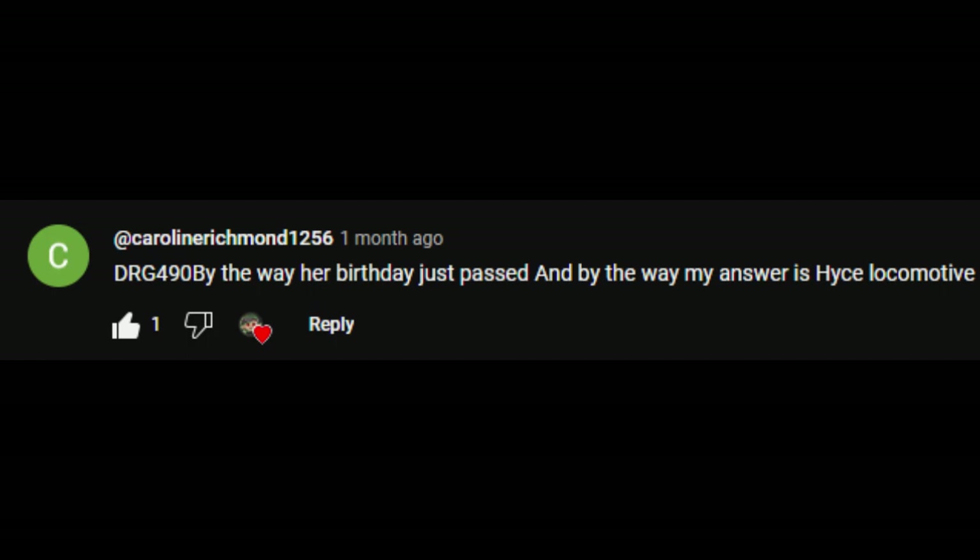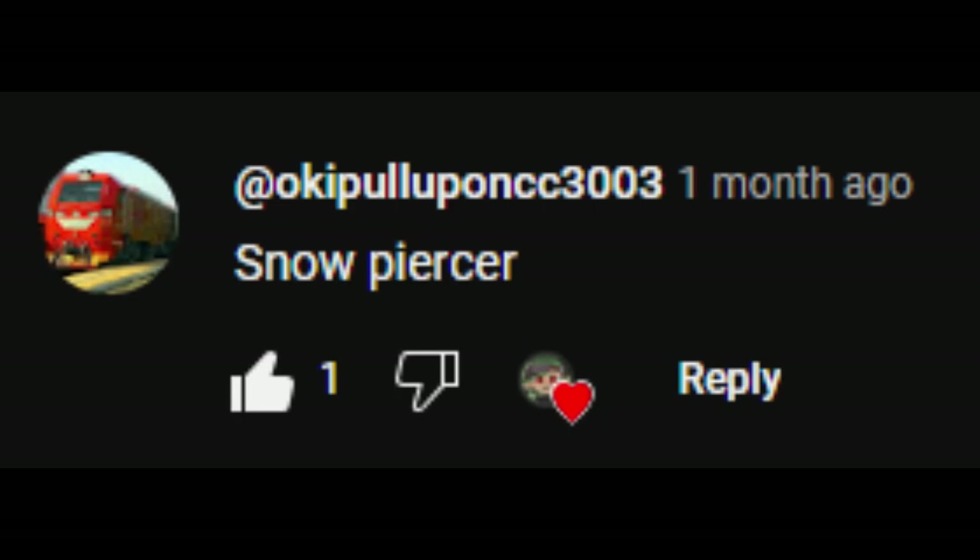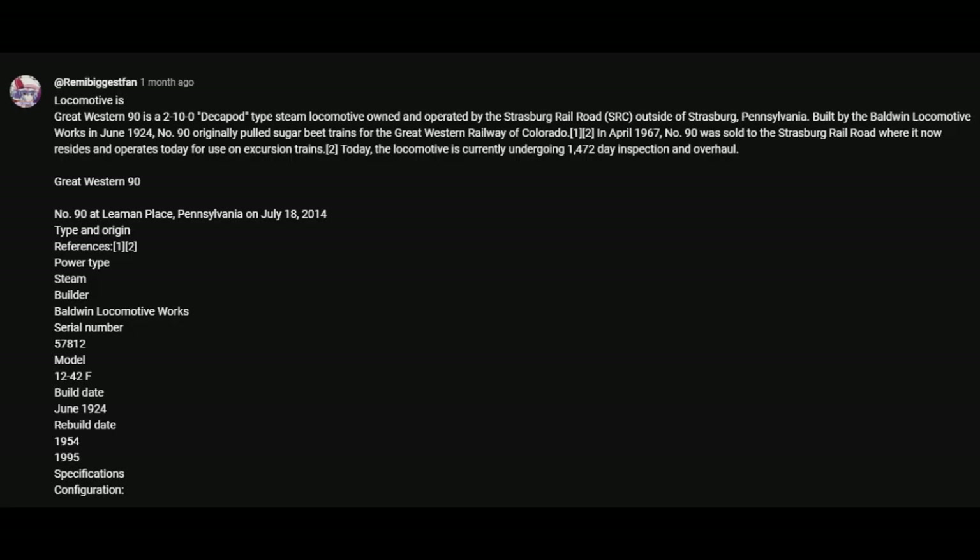By the way, her birthday just passed, and by the way, my answer is Heist Locomotive. Snowpiercer. The locomotive is Great Western 90. It's a 2-10-0 Decapod-type steam locomotive owned and operated by Strasburg Railroad outside of Strasburg, Pennsylvania.